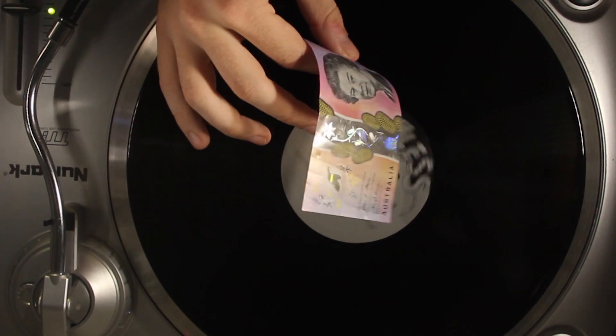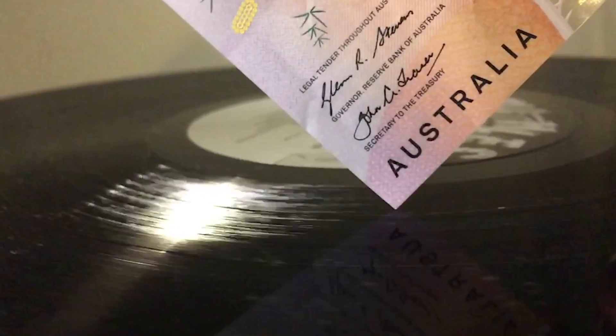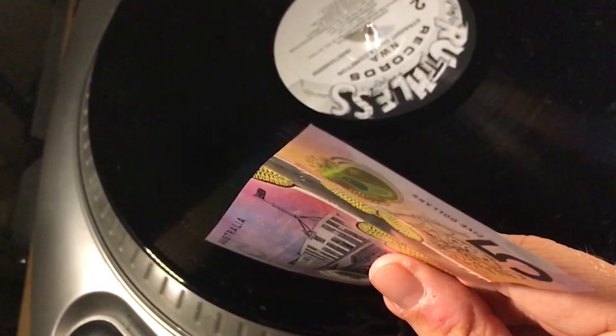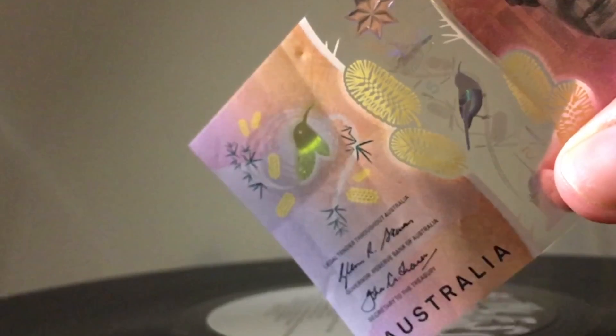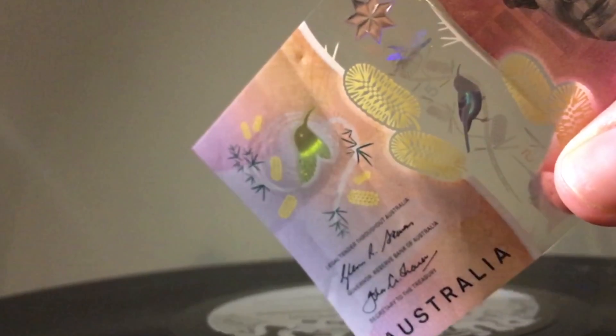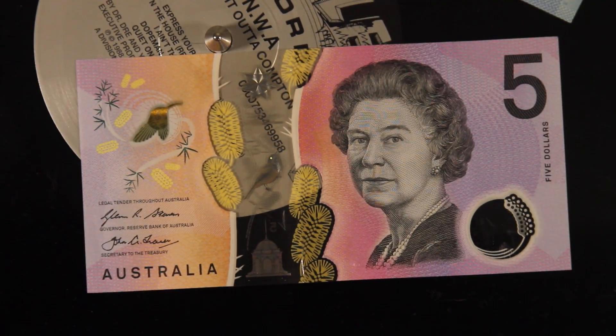But without a doubt, the coolest feature of this note is that it's able to play vinyl records. It may seem insane, but it really works. The pointy corner of the note acts as a stylus — it rides along the grooves in the record, and the friction caused by these grooves makes the note vibrate. Those vibrations are then picked up by our ears and interpreted as sound, changing depending on the width and depth of the grooves in the record. I may be biased, but in my opinion, you can't beat the original scientific wonder that is the Australian polymer banknote.